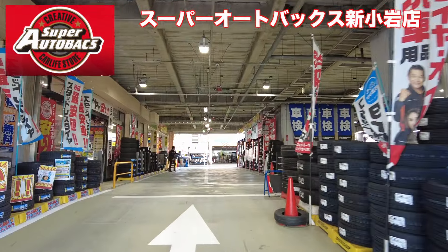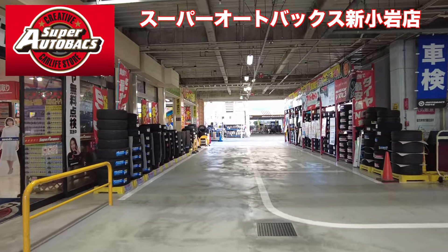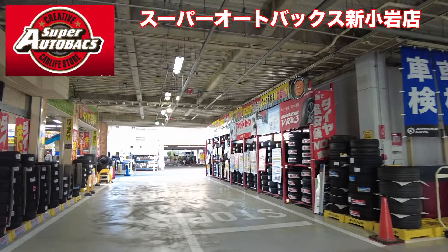I'm going to show you how to do this. Super AutoBox. This is the parking lot of the parking lot.